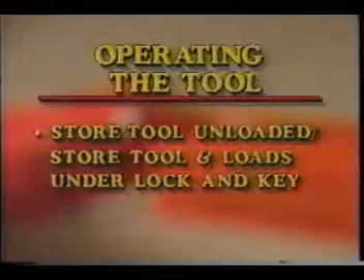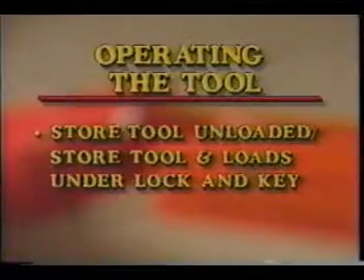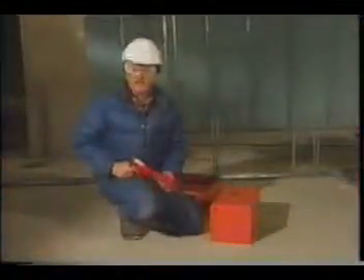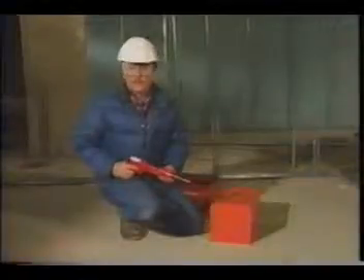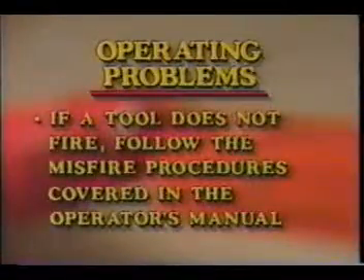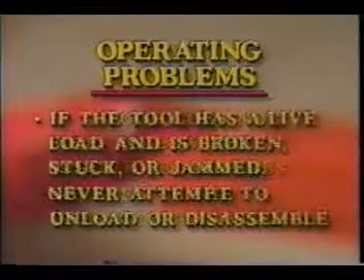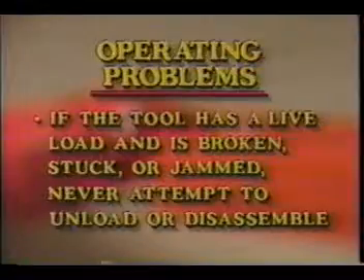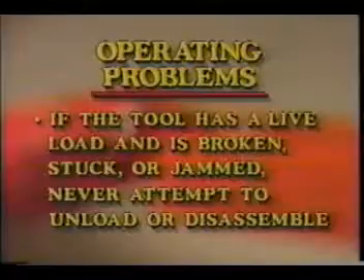When storing the tool, make sure it's unloaded and store it and the powder loads under lock and key. In the area on safety issues when the tool is not operating properly, we covered two points: if a tool does not fire, follow the misfire procedures covered in the operator's manual; and if the tool has a live load and is broken, stuck, or jammed, never attempt to unload or disassemble it — instead, call your authorized Ramset Redhead distributor.